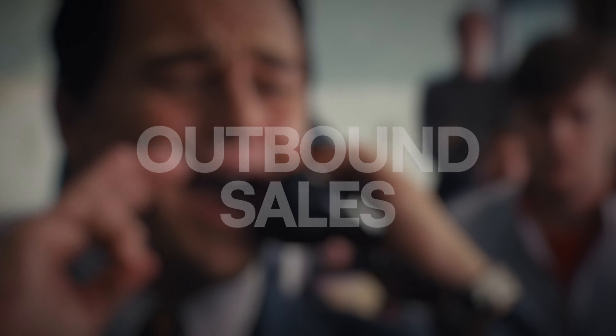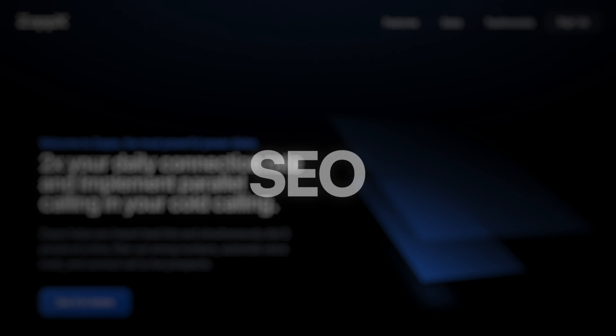Those three things — outbound sales, partnerships, and SEO — are how I was able to bring ZAPEX to $2,000 per month in about 45 to 60 days. And that was without using my personal brand and without using much of my own capital. Since I partnered with a CTO, I think I spent less than $1,000 out of pocket starting ZAPEX — all I really had to pay for was SmartLead, List Kit, the LLC formation, and a few other miscellaneous softwares. I really did not start it with much money at all.